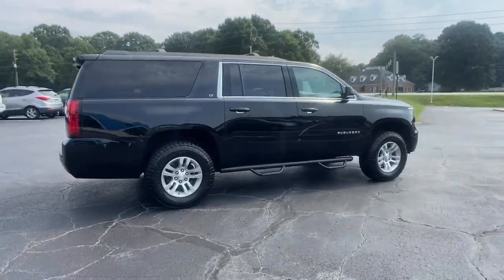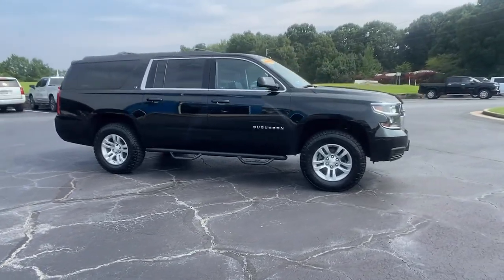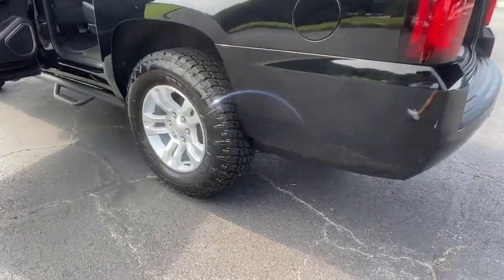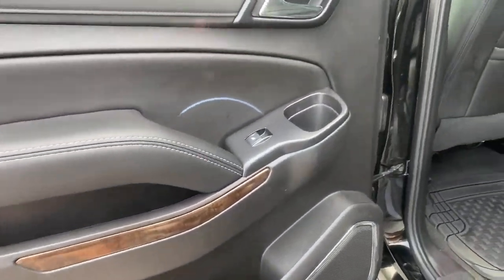These are just some of the great options this vehicle comes with: Keyless Entry, Lane Keeping Assist, Heated Mirrors, Satellite Radio, Premium Sound System, Power Lift Gate, Remote Engine Start, Power Passenger Seat, 4-Wheel Drive, and Backup Camera.